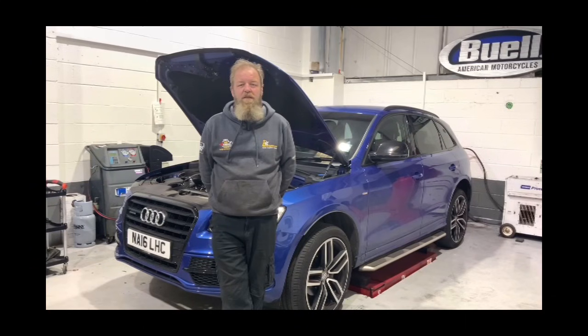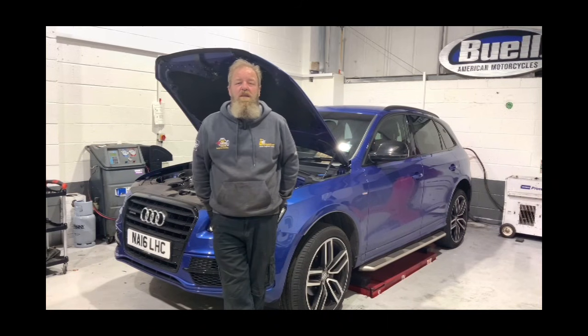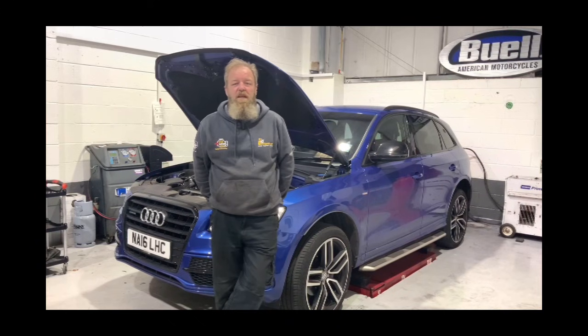Welcome to another video from the Intelligent Auto channel. Today we have a 2016 Audi Q5, a two-litre TDI, Euro 6, CNH engine code. The customer complaint is the engine management light keeps coming on. She's been to a couple of different garages who keep pulling up the fault P2002 - DPF particulate filter efficiency below threshold. She brought it in last week and, like every other repairer, they just reset the fault and sent her on her way.